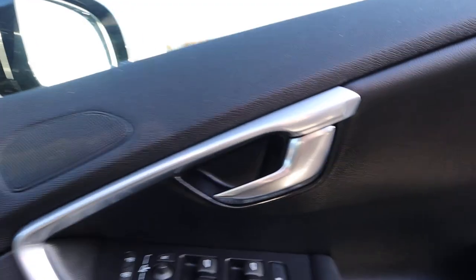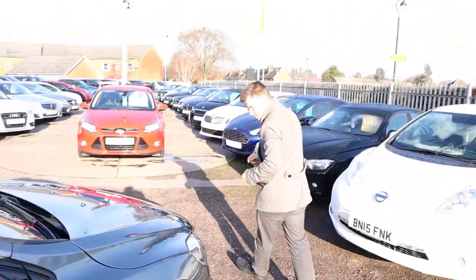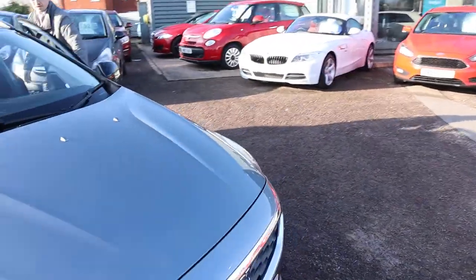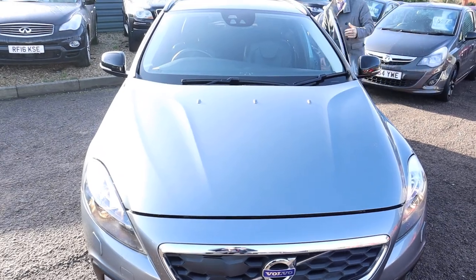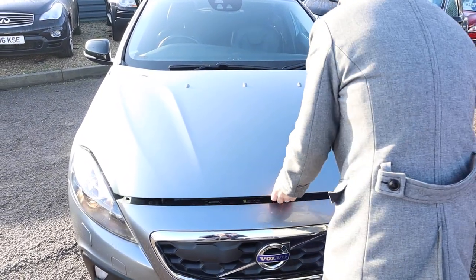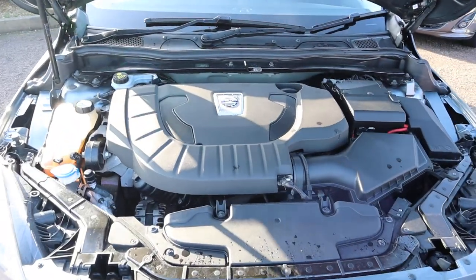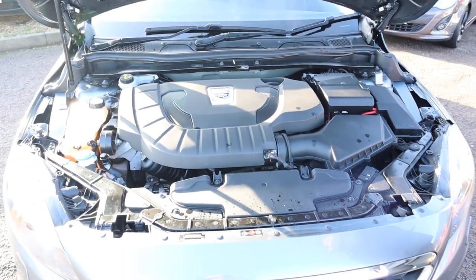Let's keep the engine running and pop the bonnet to have a little listen underneath. Beautiful car with lovely curves. No knocks or bangs - it's a very smooth engine.